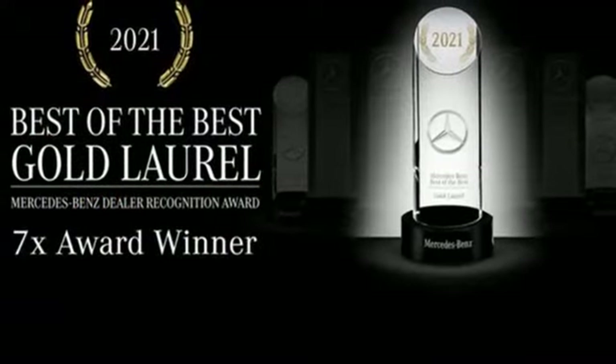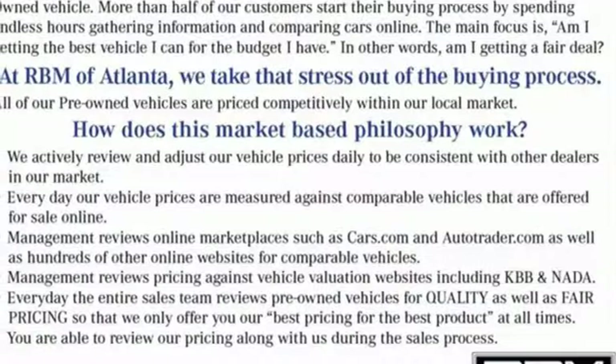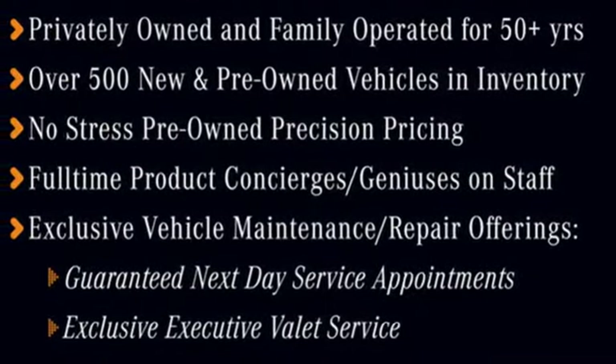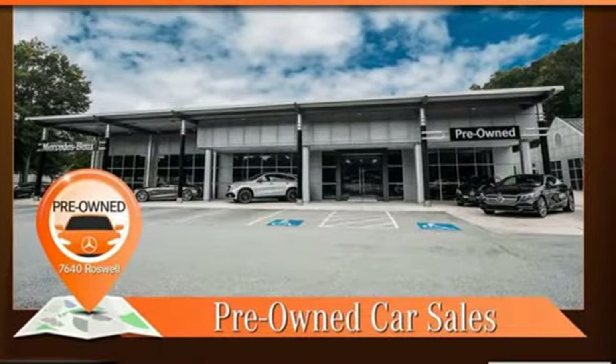It boasts an impressive list of features like these: auto-dimming rear view mirror, refrigerated box located in the glove box, dual zone climate control, streaming audio, intercooled turbo inline four-cylinder engine, and power tilting steering column.